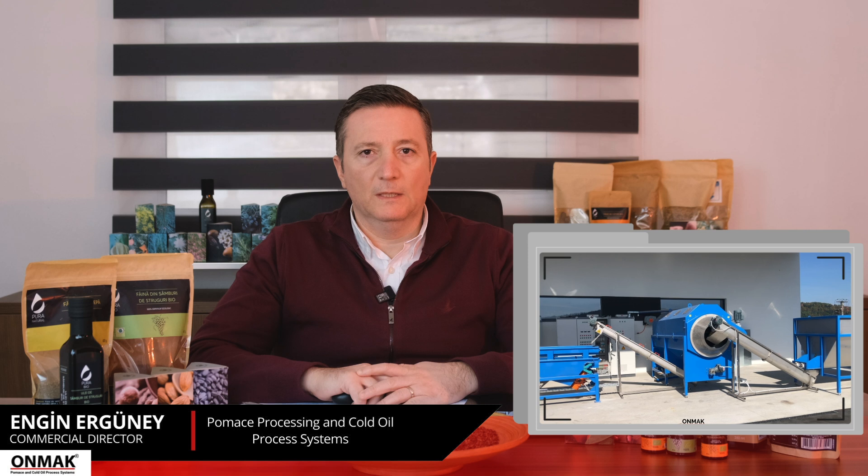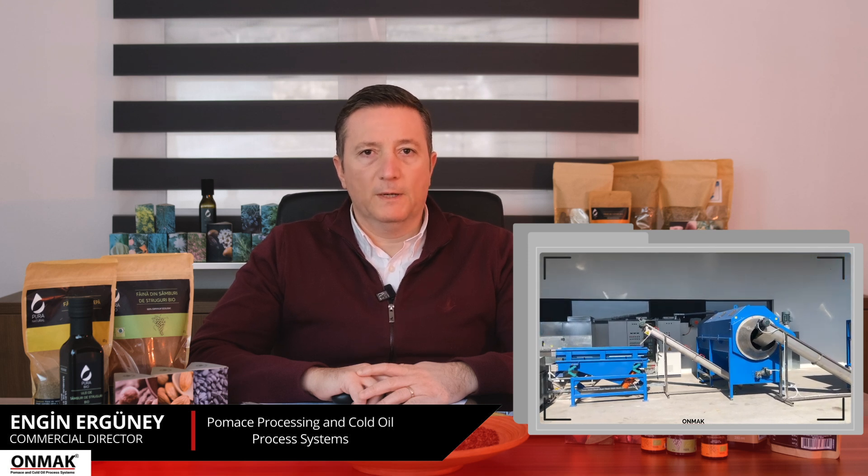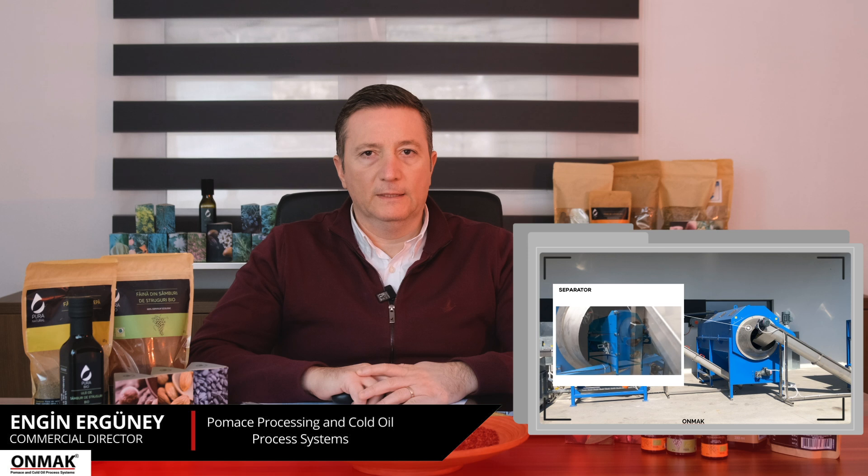Grape marc coming out of the loading bunker enters the separator, which is the first sorting point. The separator separates the grape skin and grape seed according to size difference. The separator automatically cleans itself mechanically and by washing, taking into account the moist and sticky properties of grape marc. Equipment such as a shredder and pre-sorter can be added to the separator depending on the amount, type, and pressing pressure of the grape marc to be processed.